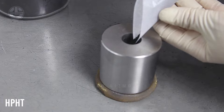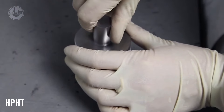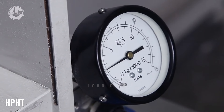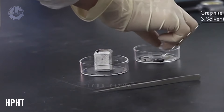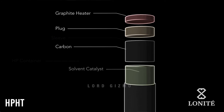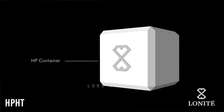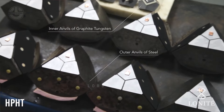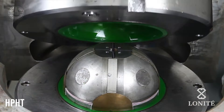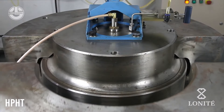The HPHT process was developed in the 1950s to copy the natural diamond formation process in labs. A tiny carbon material known as a diamond seed is subjected to extremely high pressure — around 1.5 million pounds per square inch — and a temperature of over 1,500 degrees Celsius, in a specially designed chamber. The tremendous heat and pressure force pure carbon around the seed to melt and crystallize, and the seed gradually starts enlarging over several weeks.